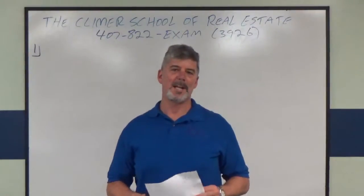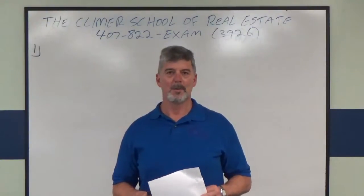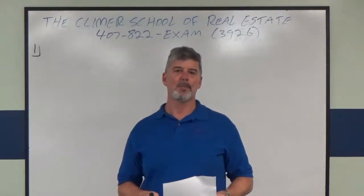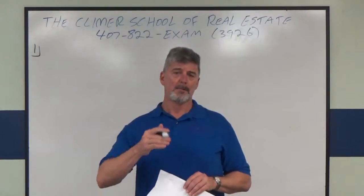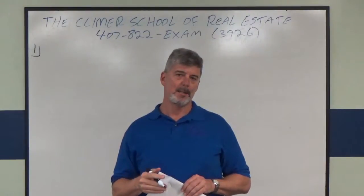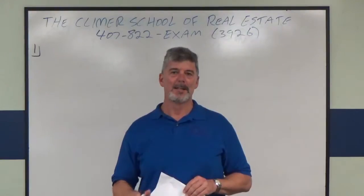Hey everybody, this is Andy Brown. I'm the head instructor at the Clymer School of Real Estate in Orlando, Florida, and I'm going to do a little bit of broker math to help you prepare for your broker pre-license exam. This question comes from the free 20-question broker math exam that I have on our website, www.clymerrealestateschool.com.